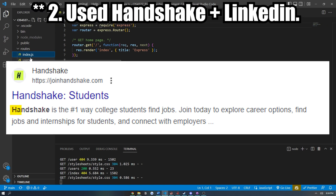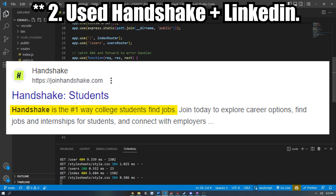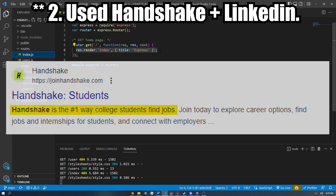Step two: I used Handshake and LinkedIn together. Most colleges use this platform, and I'd recommend checking if your college uses Handshake too. LinkedIn helps because you can check out companies' pages or look up employees that work at a company and make connections. Handshake is a bare-bones job posting website, but it's meant for universities, so sometimes there are positions on Handshake that won't be on Indeed or LinkedIn.